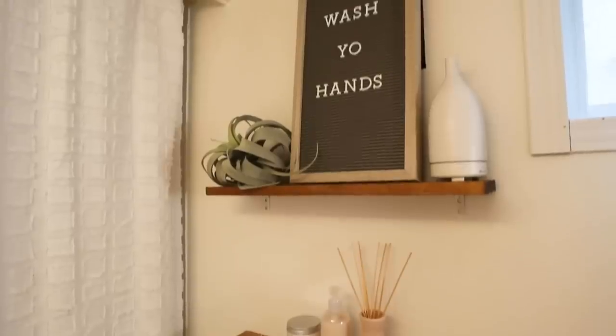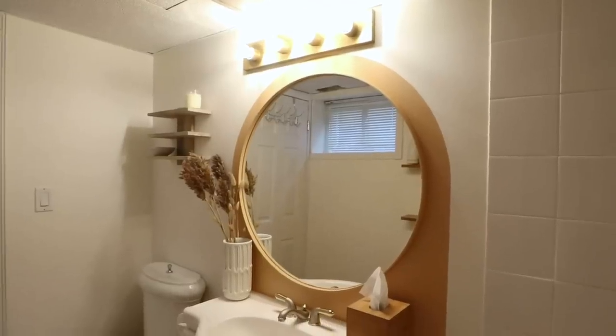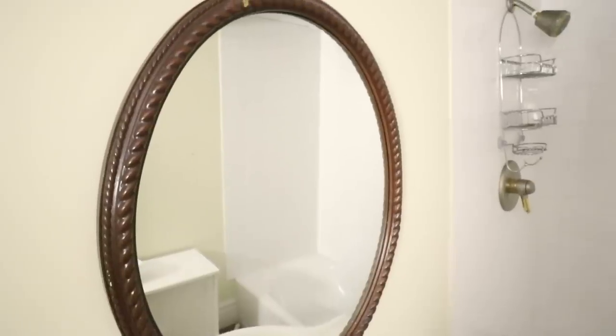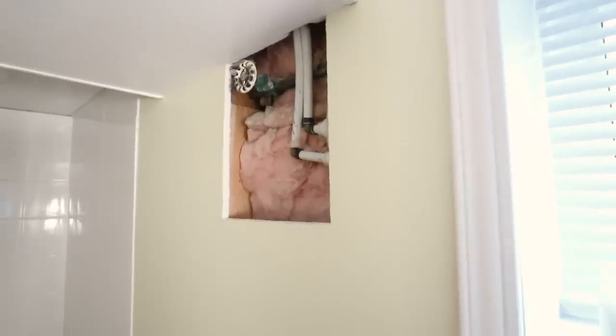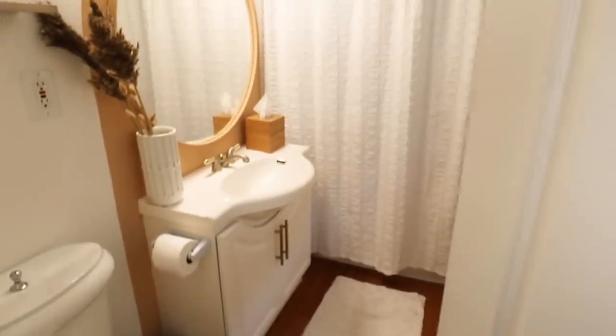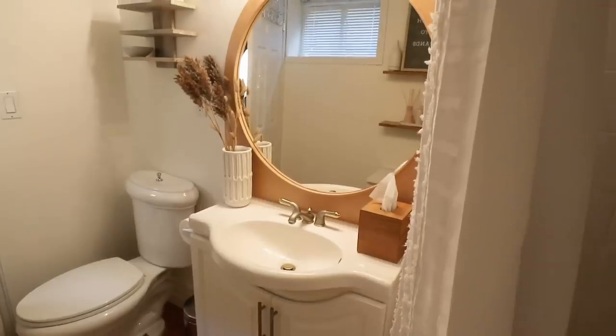The guest bathroom makeover is totally complete and I am so proud of where we ended up. I didn't know where we'd go when we started this little journey together, but this was such a fun challenge and I'm so happy with the results. I would love to see you guys try out this challenge as well — it could even be just a corner in a room. Find a new way to look at things, repurpose and upcycle what you already have. If you like this type of video, make sure to subscribe. A huge thank you to Function of Beauty for sponsoring this video — thanks for watching, and we'll see you next time!